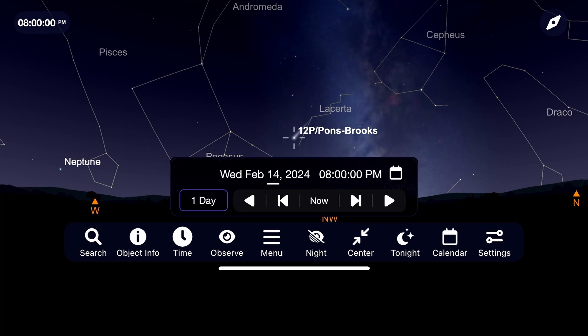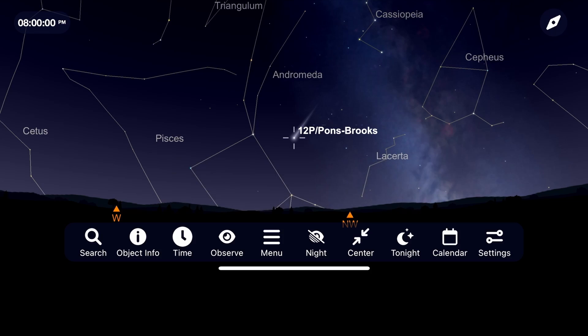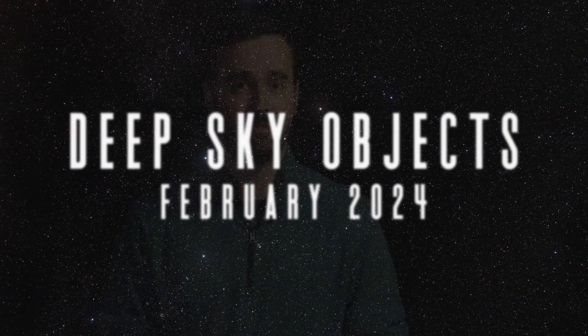The most impressive comet this month, and probably for the first part of 2024, is one we've been talking about since last year — Comet 12P Pons-Brooks. Between 7th and 8th magnitude in brightness this month, it continues to race towards Earth, making its closest approach this April. With that, everything we've talked about in the night sky this month has been within our own solar system — let's now move into deep space.